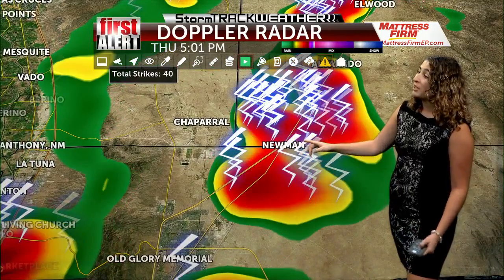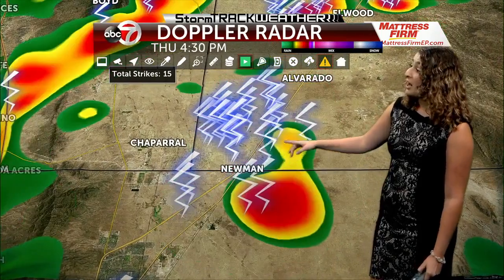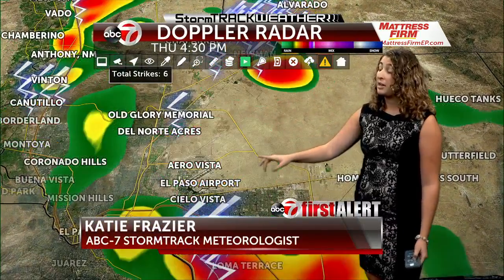First we'll go to the northeast along the Texas-New Mexico border, and you can see a lot of lightning coming out of these storms. This particular storm cell has had up to 40 lightning strikes in the past 30 minutes or so. A lot of activity up there in the northeast headed towards New Mexico. New storms are developing over the El Paso Airport as well, up towards the northeast.